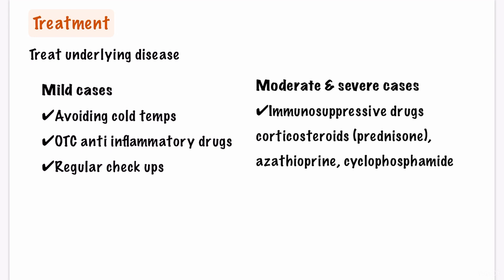But for moderate and severe cases, the treatments may include immunosuppressive drugs, especially when vital organs are involved. Corticosteroids such as prednisone and immunosuppressants such as azathioprine and cyclophosphamide are widely used. Antiviral medications are also used to fight viral infections, especially for those with HCV. Rituximab is an effective biologic drug and has fewer risks than other medications.